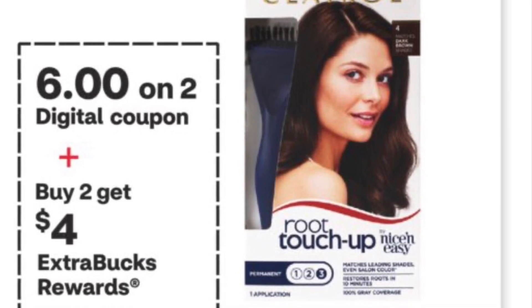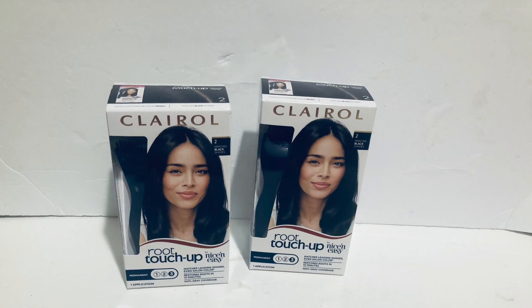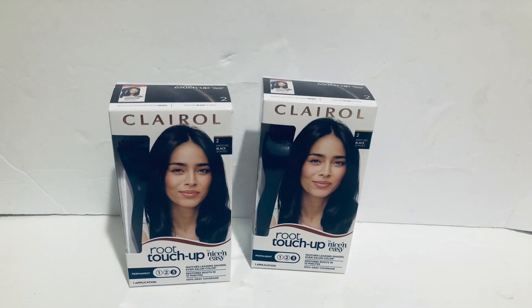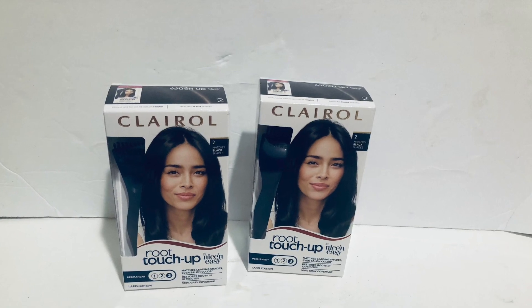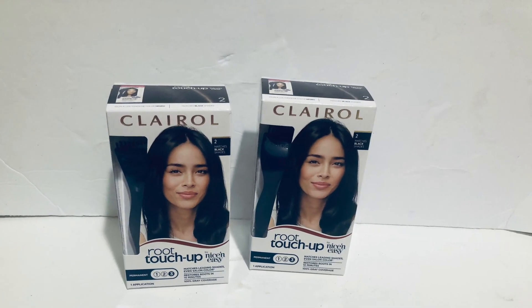The Parol hair color is buy two get four back, and they're $9.29 in my store; both are $18.58. I have a $6 digital coupon and a $6 paper coupon, so I paid $6.58 and got $4 back. They ended up being only $2.58 for both.